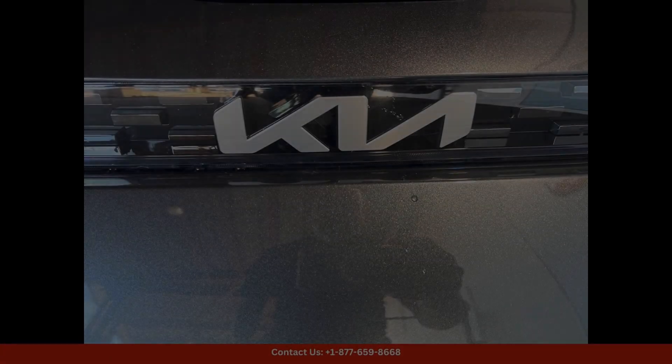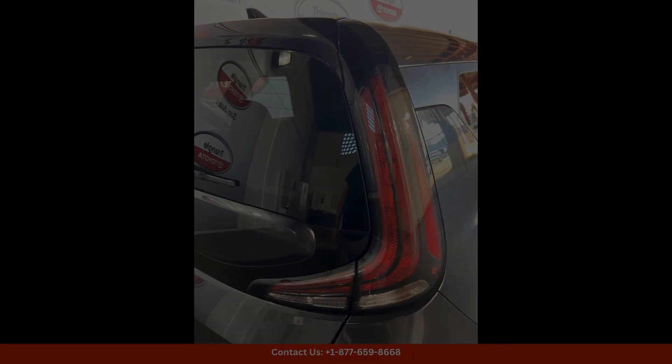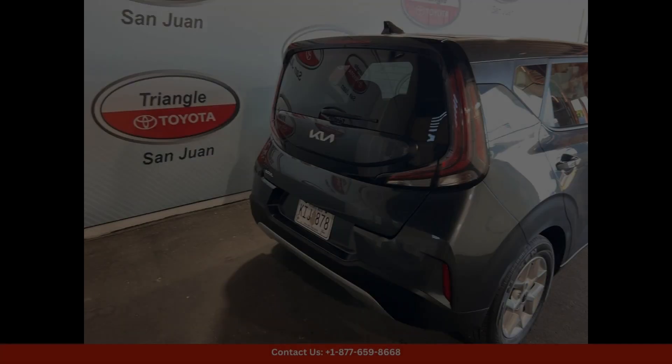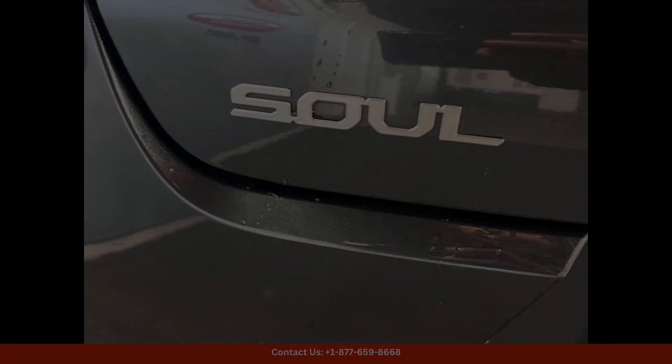The Charcoal 2024 Kia Soul LX is a stylish and versatile compact car that is perfect for navigating the streets of San Juan, Puerto Rico.